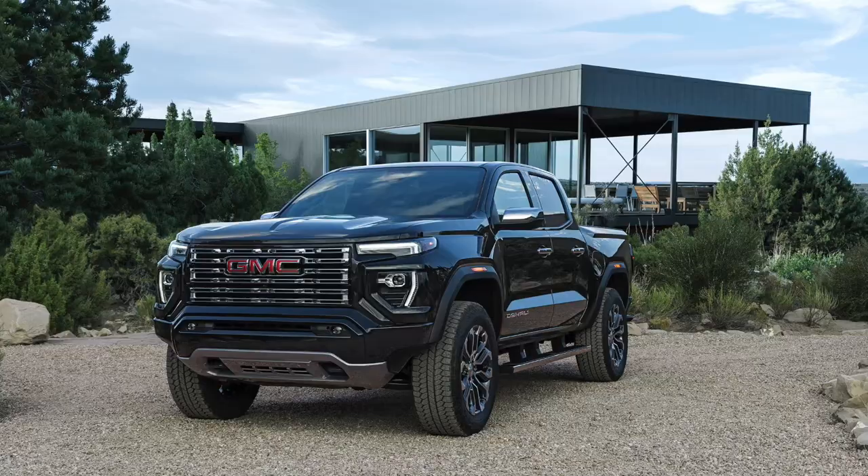This is basically a top trim of the GMC Canyon, but also an off-road version of the top trim — so kind of on equal footing with the Denali, but with a different character to it.